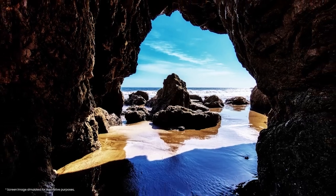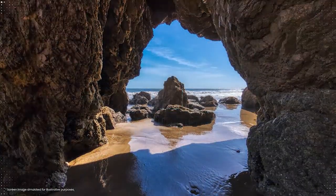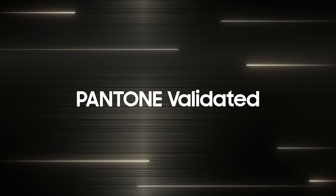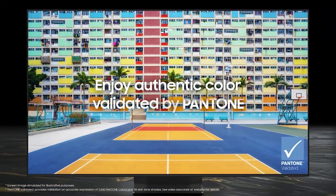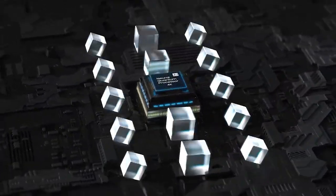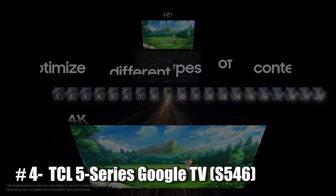The S95B OLED TV supports high dynamic range (HDR) content and has a resolution of 3840 by 2160 pixels. It is powered by Samsung's Quantum Processor 4K, which uses artificial intelligence to optimize picture and sound quality based on the content being watched. The TV also has an ambient mode, which allows it to blend into the background when not in use by displaying art or other custom images.